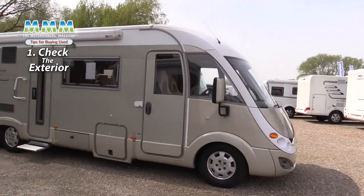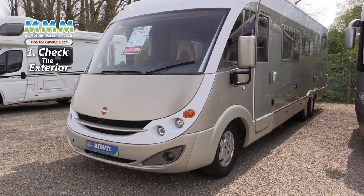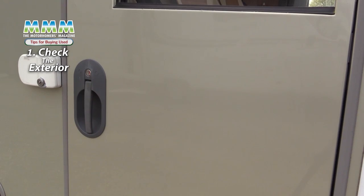One of the first things to check is the external condition of the body. Let's take a walk around and look at this example. Look for any dents or scuffs in the bodywork — this is important on this one because it's aluminium clad.